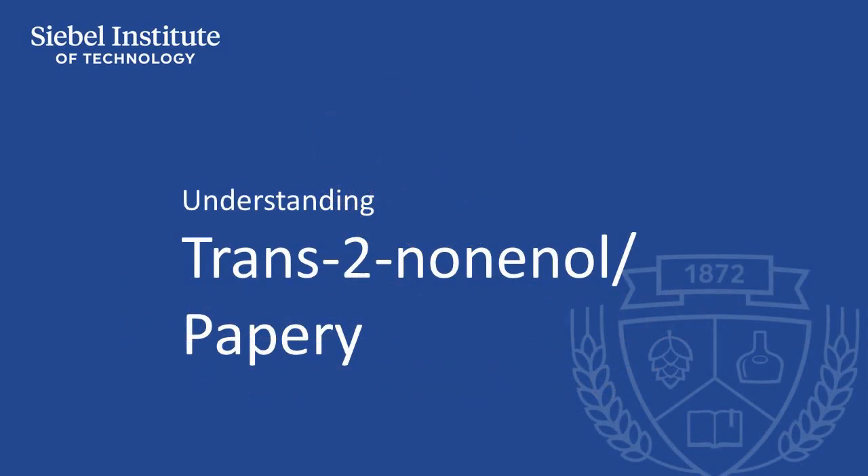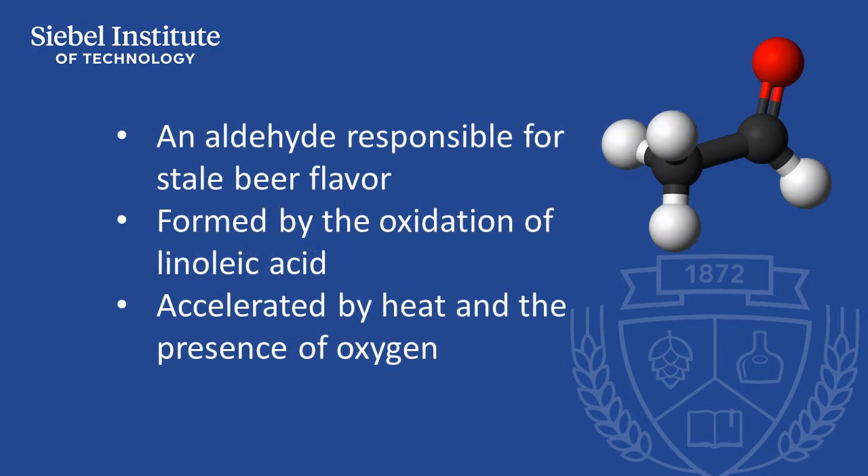Trans-2-nonenal, an aldehyde responsible for stale beer flavor, is formed by the oxidation of linoleic acid. As beer ages, this reaction is accelerated by heat and the presence of oxygen.